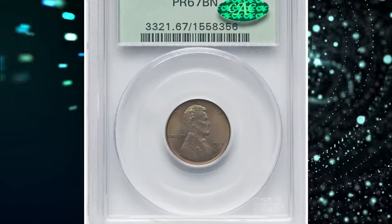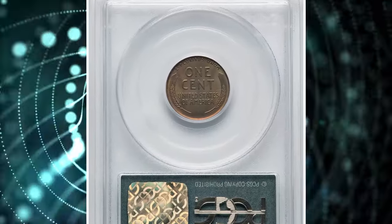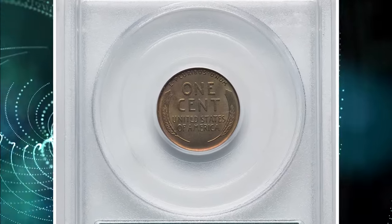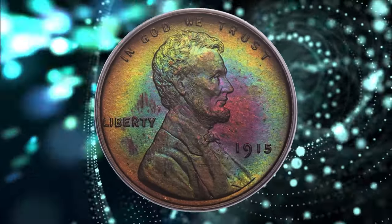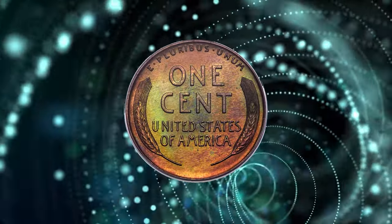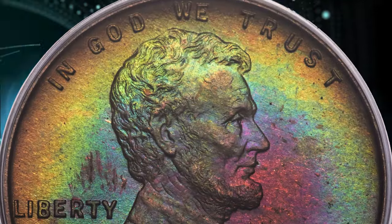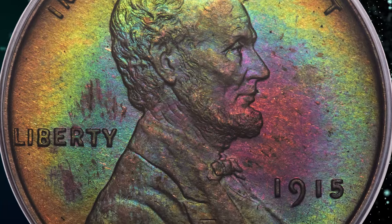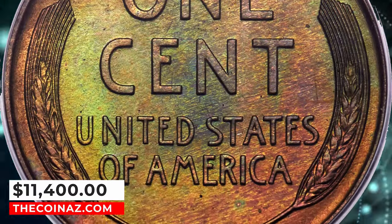Number 6: Vividly Toned 1915 Lincoln Cent, graded as PR67 Brown by PCGS. A brown example composed of various amber, gold, emerald green, and ocean blue hues, with violet and russet as well. The strike is sharp and each side is largely pristine. The 1915 Matte Proof is seldom offered this fine in any color category. It was sold for $11,400.